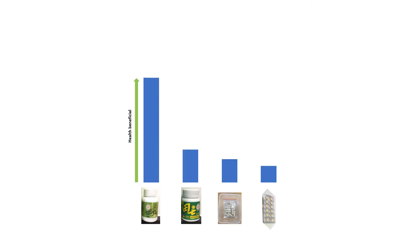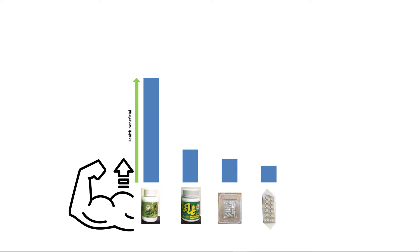The graph represents the abundance of components in each sample with properties beneficial to health. It can be seen from the graph that the Noto Ginseng powder sample has the highest peak area for components with health benefits, which could also be an indication that it is the most effective.